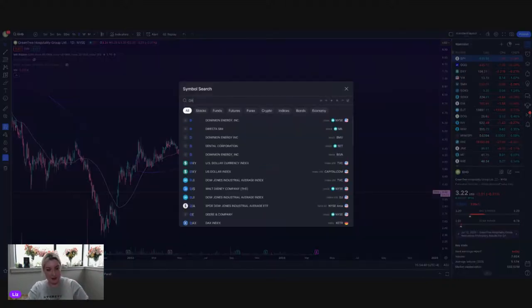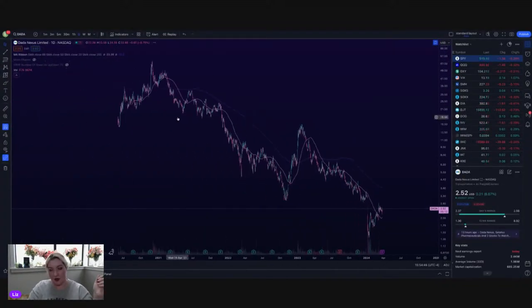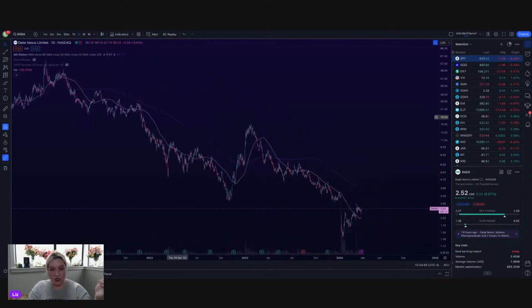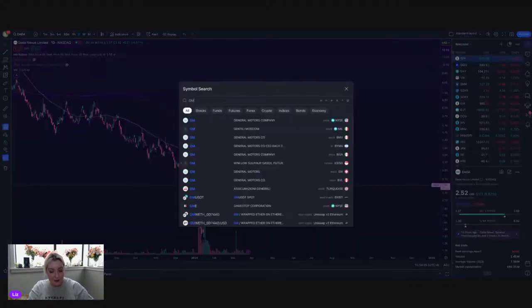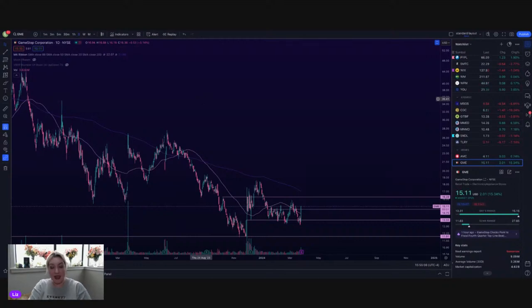Dada Nexus Limited — yikes, another $2 name. Yeah, see — all the quote-good companies already reported. Now we're left with these trashy SPAC penny names. What a Monday. Come on, market. GME's up. Trashy SPAC names are reporting. SPY is sitting flat.